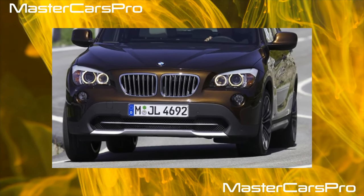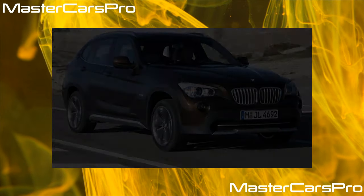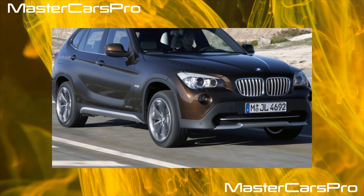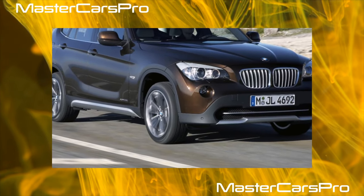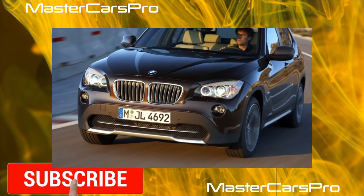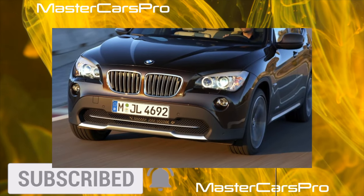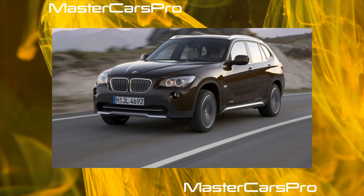The BMW X1 first generation, E84, was very successful in many markets, including Russia, and has good liquidity in the secondary market. It does not attract the increased attention of hijackers or spare parts thieves, as other BMWs have noted. The X1 doesn't have as many electronics as more expensive BMWs, so the list of faults is modest.